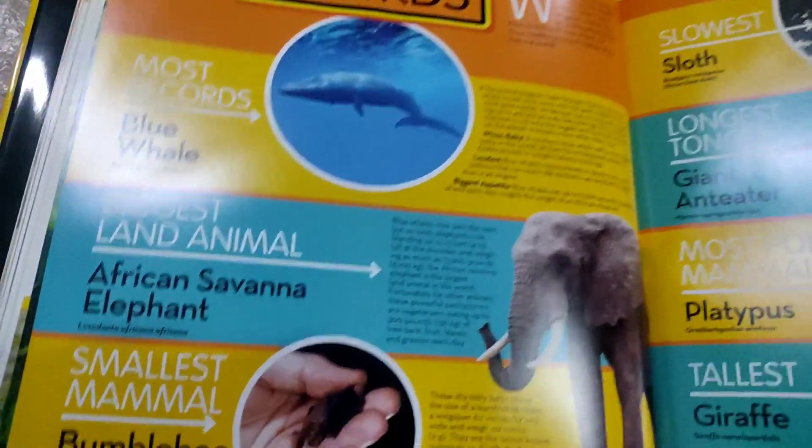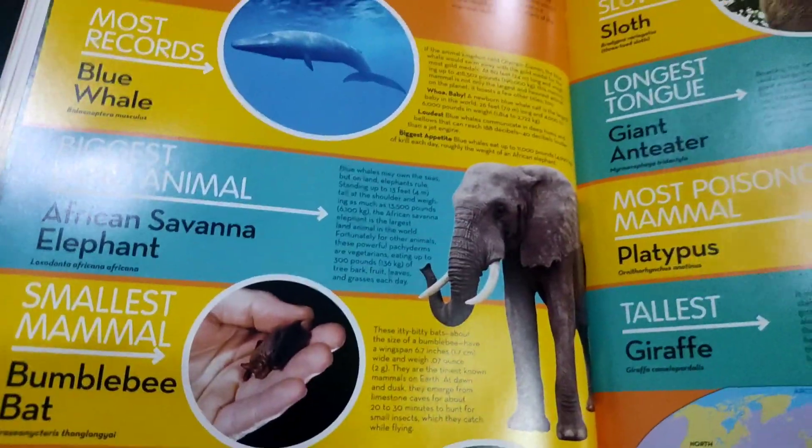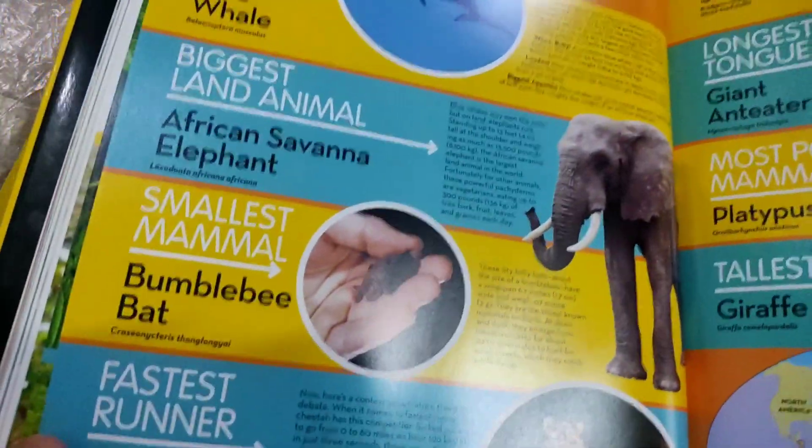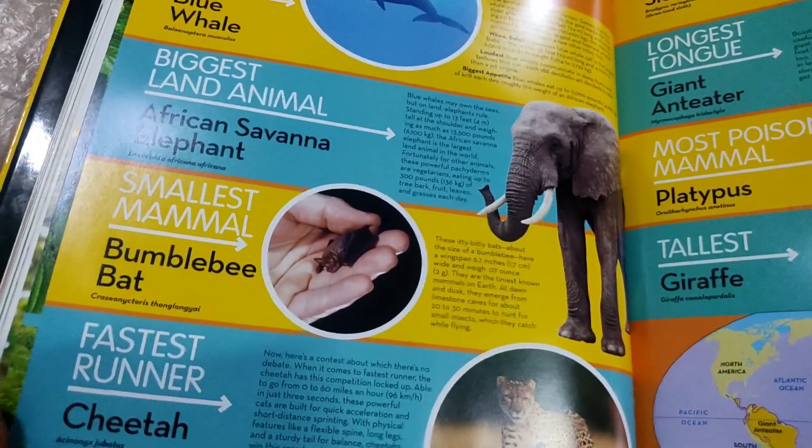Now here you have records — mammal records. Biggest land animal: African savannah elephant. Smallest mammal: bumblebee bat. Fastest runner: cheetah.